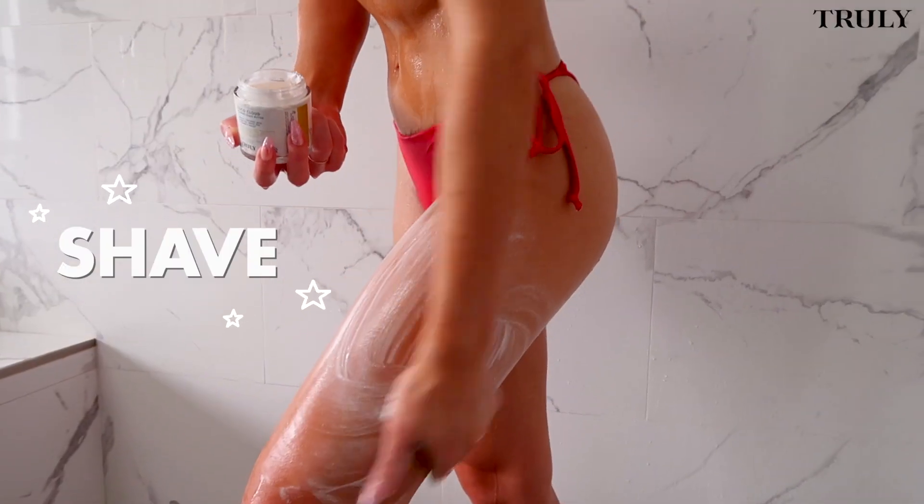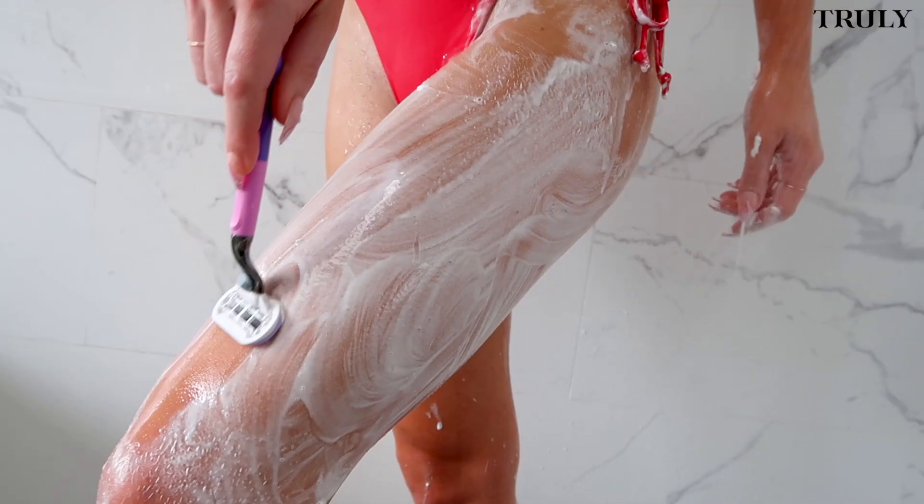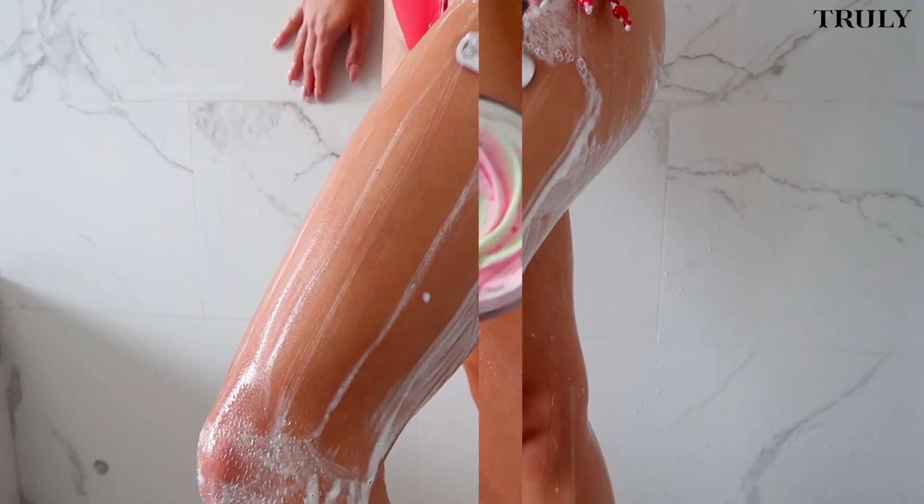Now we shave. Once you use shave butters, you never go back. It creates a protective layer on the skin to help prevent cuts and irritation. Look how smoothly she glides. I haven't gotten an ingrown hair since.